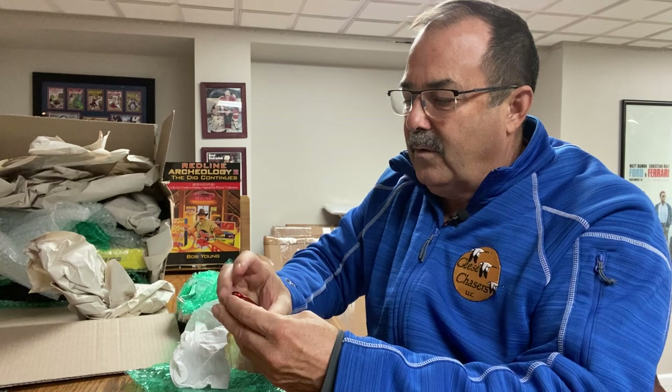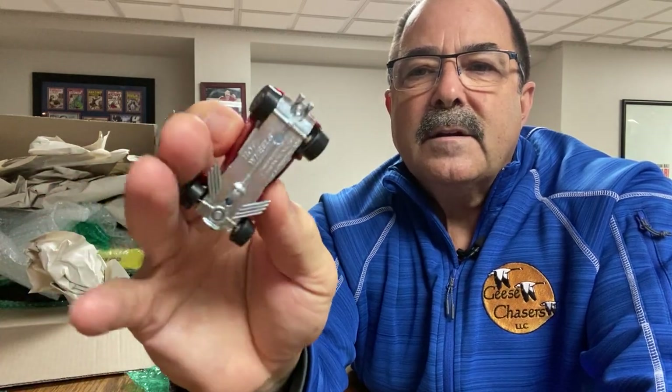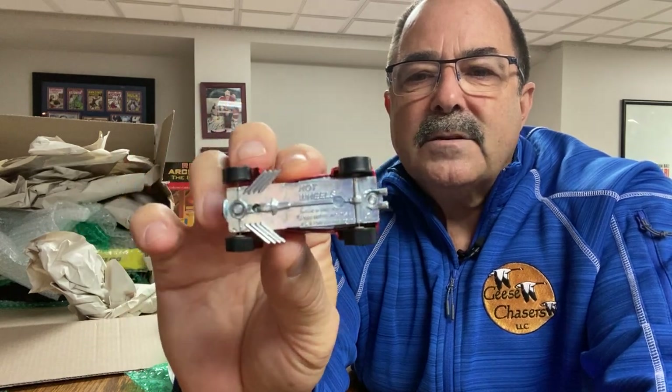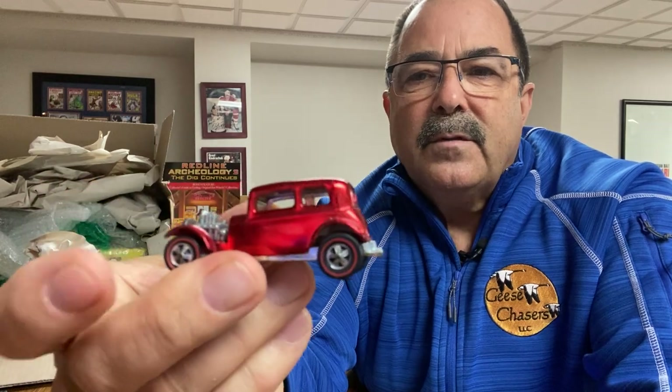Here's a beautiful white interior red Vicky. Look at the wheels and the paint — this is just spectacular. Almost like it's pulled right out of the package. That's the kind of condition this is in.